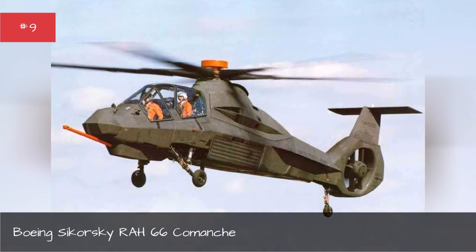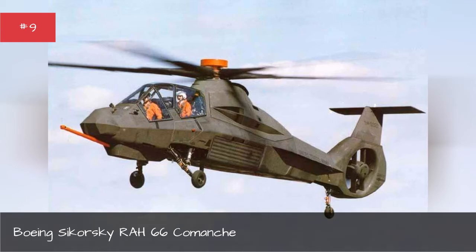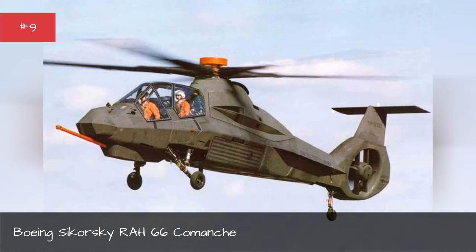After the government poured billions into the machine, it took six years for the Army to issue a request for proposals, and then an additional three years to draft a development contract. Boeing Sikorsky took an additional nine years to even begin the manufacturing phase. In 2000, the company produced two prototypes in the following two years, but the government axed the project before mass production could begin. The process had taken so long that the Army's needs had evolved — the RAH-66 Comanche was simply no longer what the government wanted.